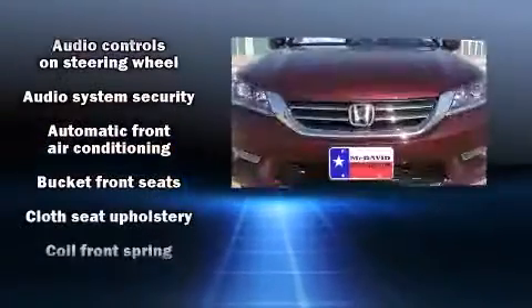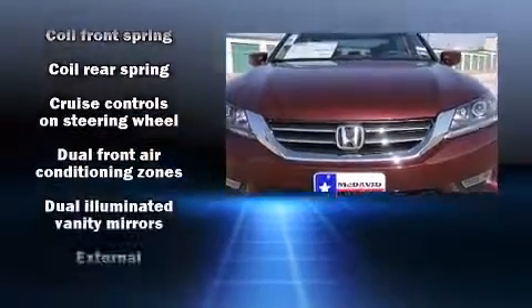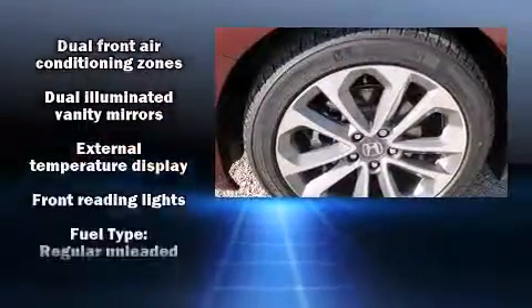Honda prioritized fit and finish as evidenced by one-touch window functionality, speed-sensitive wipers, and air conditioning.